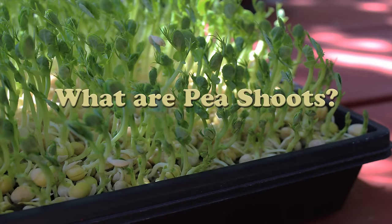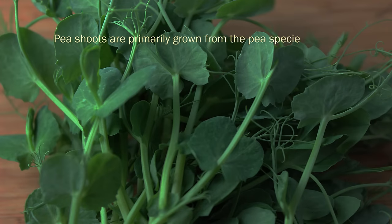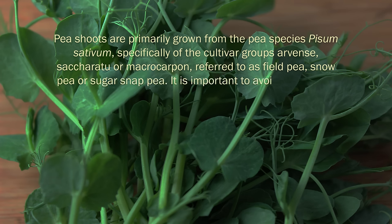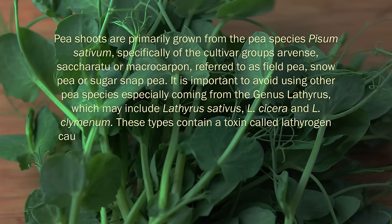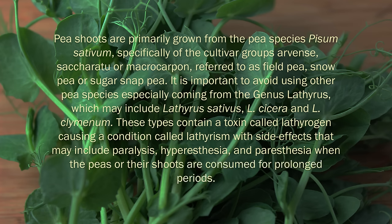Pea shoots are primarily grown from the pea species Pisum sativum, specifically of the cultivar groups Arvense, Saccharatum or Macrocarpon, referred to as field pea, snow pea or sugar snap pea. It is important to avoid using other pea species, especially coming from the genus Lathyrus, which may include Lathyrus sativus, L. sisera and L. climinum. These types contain a toxin called lathyrogen, causing a condition called lathyrism, with side effects which may include paralysis, hyperesthesia and paresthesia when the peas or their shoots are consumed for prolonged periods.